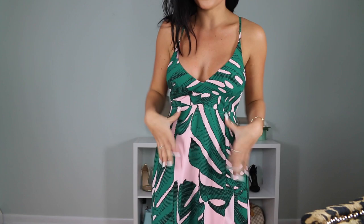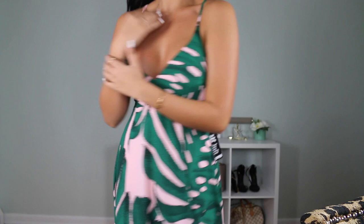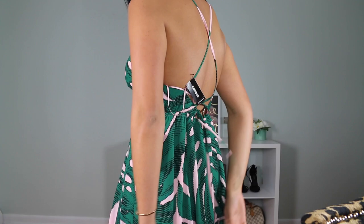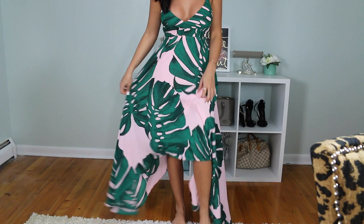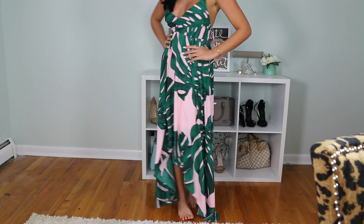The last clothing item from Express is this super adorable tropical print maxi dress. It has a gorgeous bright green and baby pink palm or banana leaf print. The back is strappy and ties up — very open in the back. It's long and super flowy with a handkerchief hem, shorter in the front and longer on the sides. I love this print so much and the colors are just to die for.